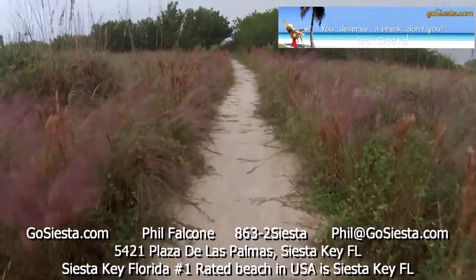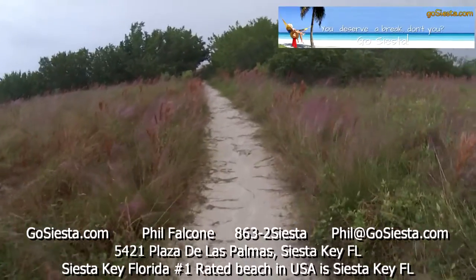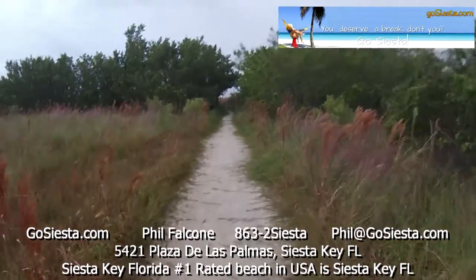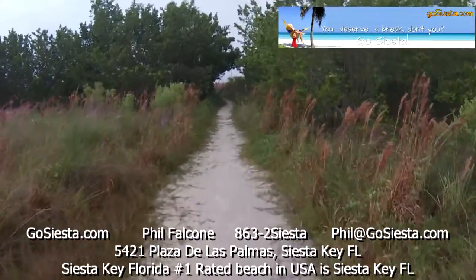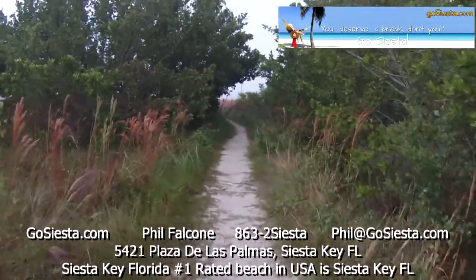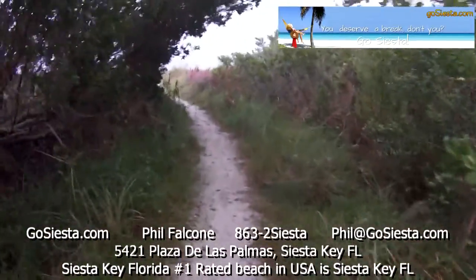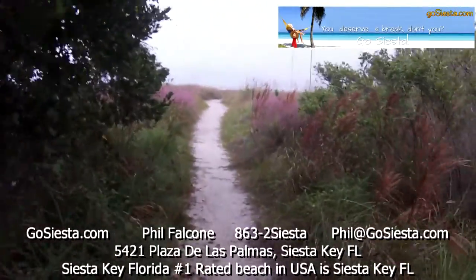I try to spend some time at the private beach, which is right across the street from the house — even though it's public, I just mean it's less public. It's more private than it is public, but still anybody can go here. And then I'll also spend time at the public beach, which they call Crescent Beach, which has like a 5,000 car parking lot and obviously many, many more people. You get to experience both.